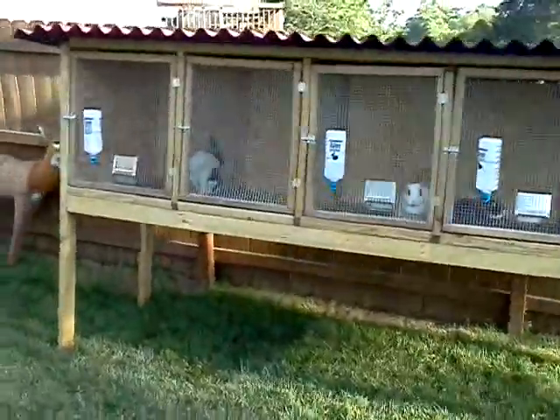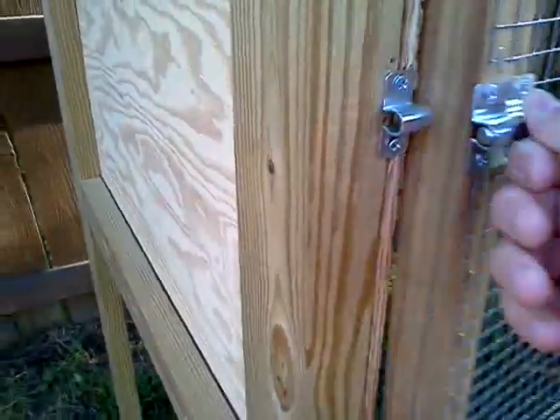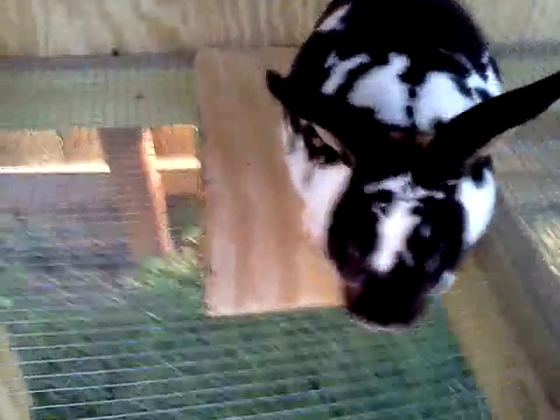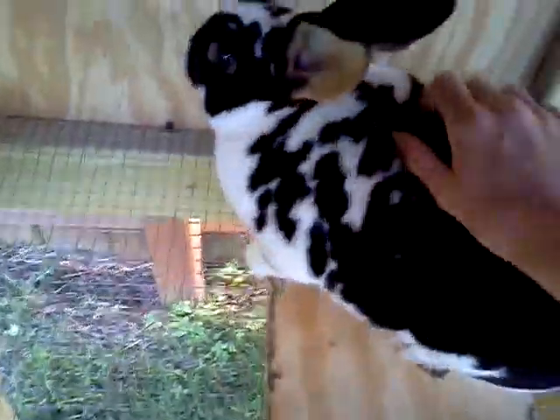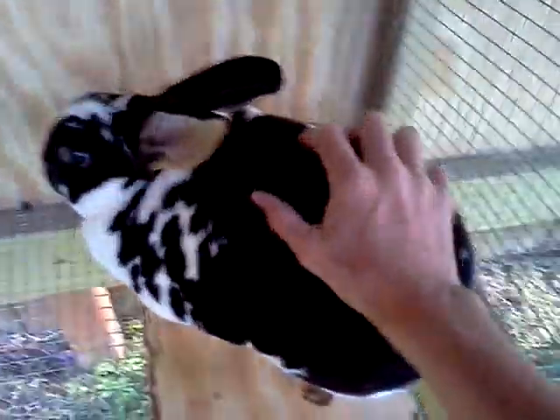I got a buck and two does and they are all a year old. This is my buck. He's a tri — he has brown, white, and black on him. He's real nice. They're just a little skittish though. I've only had him for two days. They're still adjusting.